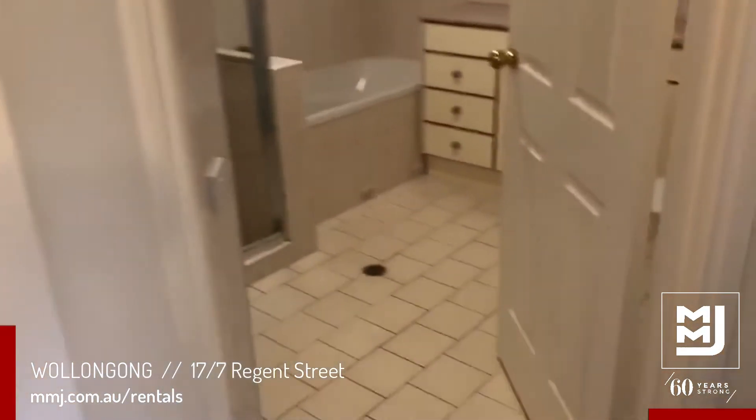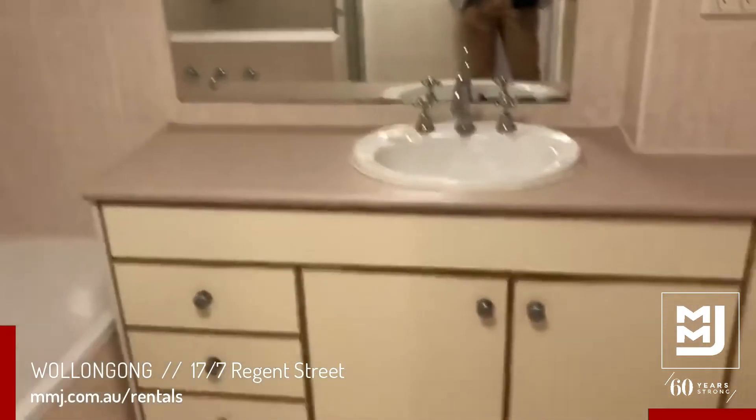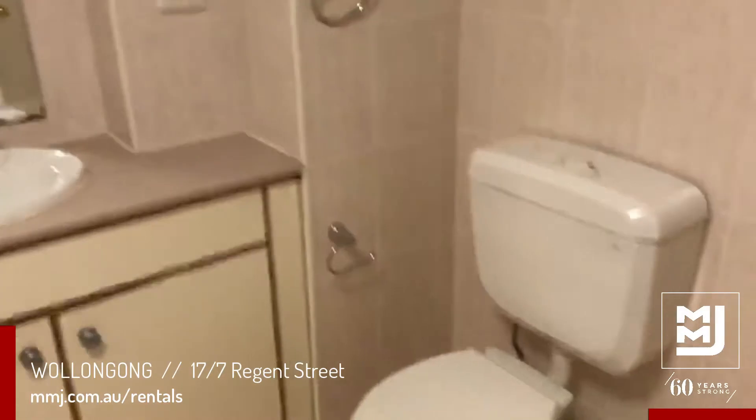Back out is your main bathroom, featuring a shower, bath, basin, and separate toilet.